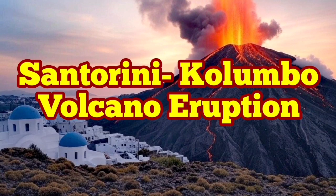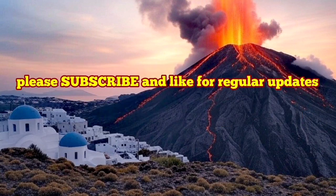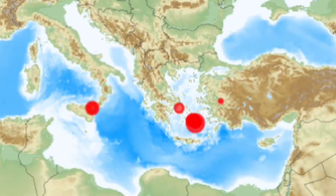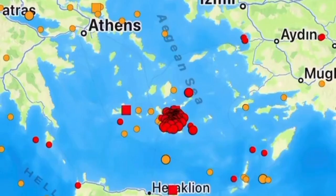The plate boundaries on the planet Earth are where we have the most earthquakes and volcanic activity concentrated. One of them is in the Mediterranean Sea, where the African plate is in contact with the Eurasian plate to the north. The African plate is moving northward, and we have had earthquakes in this area.